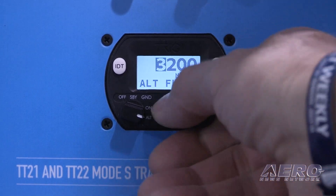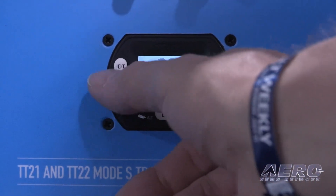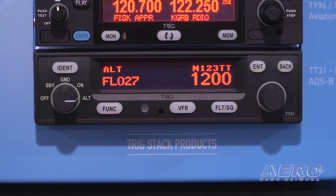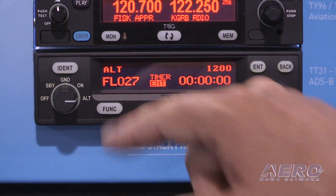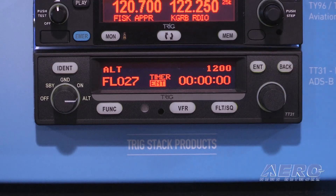It will go into almost any panel. It's great for light sport and experimental types. Pilots here at Oshkosh also opt for our TT31 if they want a stack transponder, and that's great because it's a retrofit for the KT76A, C, or 78A. So that saves on the installation cost. You don't have to fit a new antenna — you can use your existing antenna, existing wiring, and existing altitude encoder.